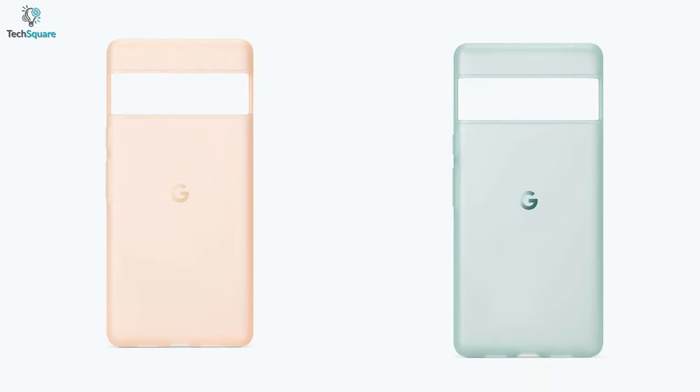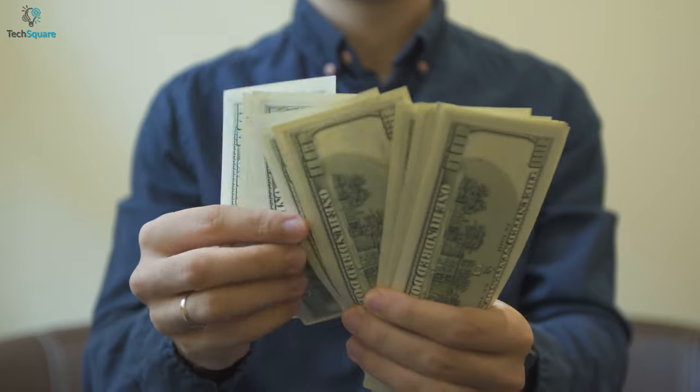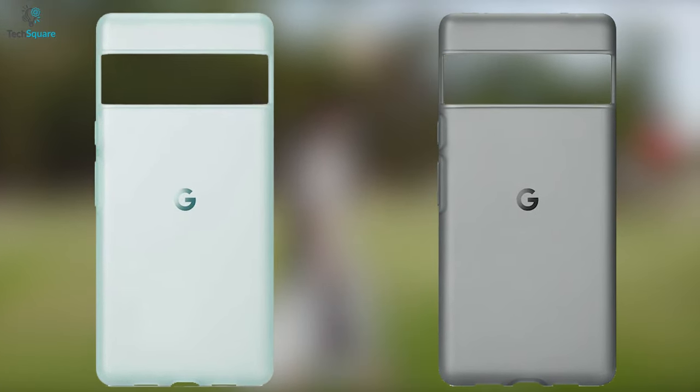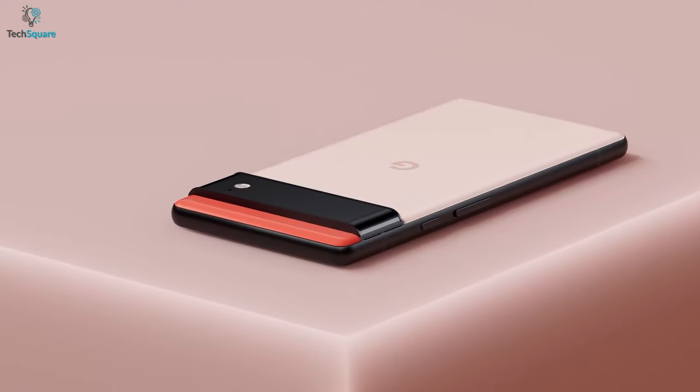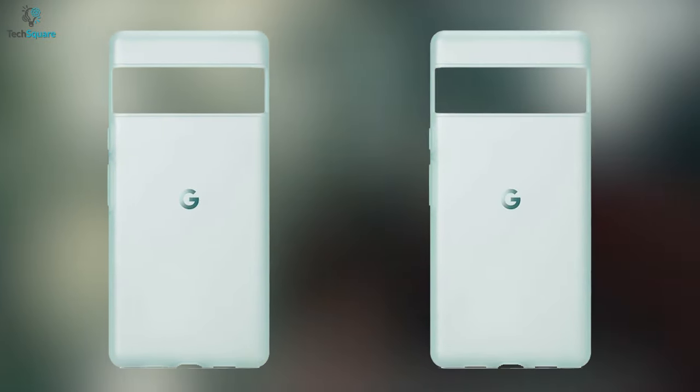And to get such a premium case, you don't have to spend a whole lot of cash as Google has kept the case affordable. To sum up, if you want the official case for your Pixel 6 Pro, this soft case from Google deserves all your attention.